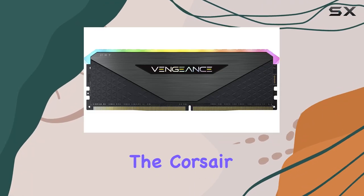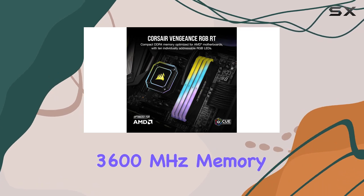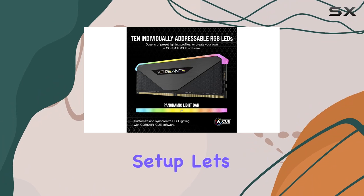Today, we're diving into the Corsair Vengeance RGB RT 32GB DDR4 3600MHz memory kit, a powerhouse addition to any desktop setup.